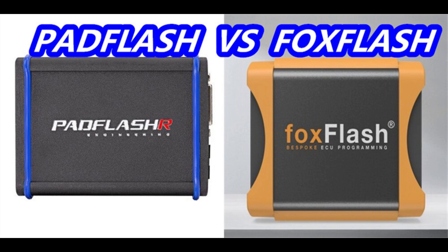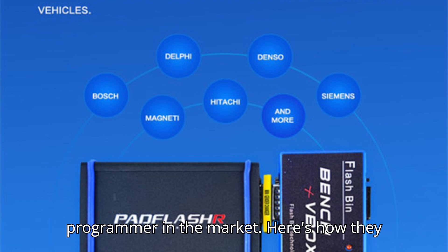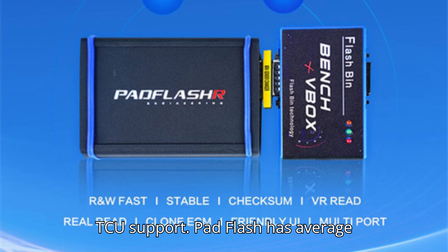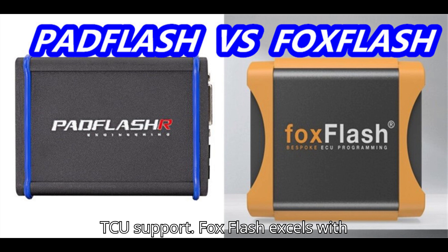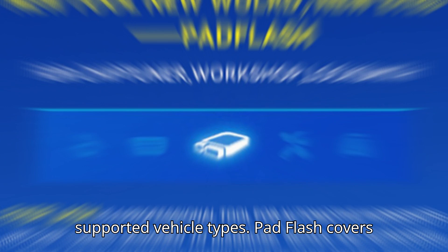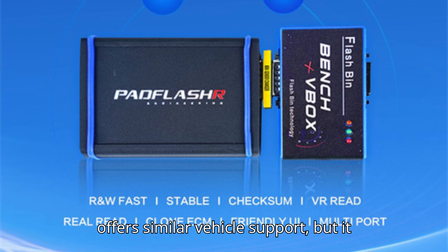Now let's compare Pad Flash with Fox Flash, another well-known ECU programmer in the market. First, TCU support: Pad Flash has average TCU support, while Fox Flash excels with strong TCU support. Second, supported vehicle types: Pad Flash covers cars, trucks, tractors, marine vehicles, and bikes. Fox Flash offers similar vehicle support but has limitations and can't cover all vehicle types.